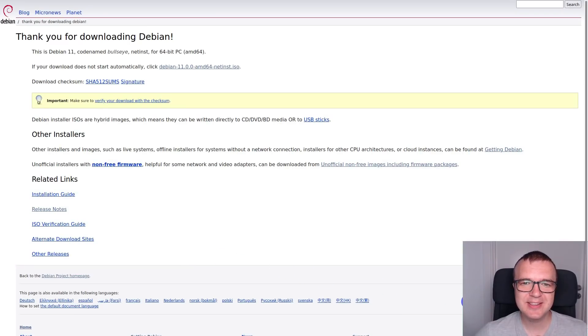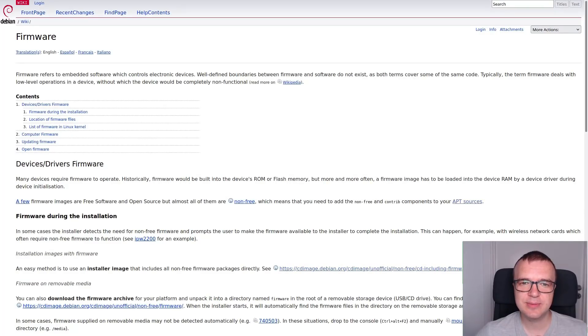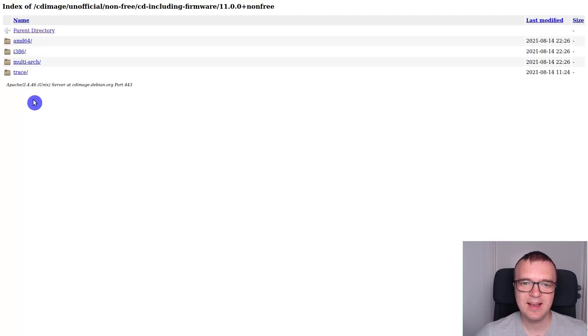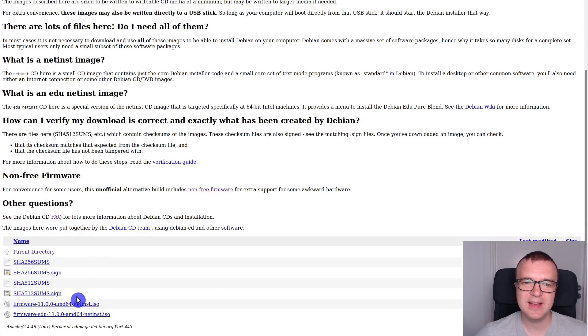But I think it's still not immediately clear what this non-free ISO is. There could have been an explanation that some Wi-Fi cards require proprietary drivers and you need to use this ISO if your Wi-Fi doesn't work with the free ISO. That was exactly my case and I had to download the non-free ISO.